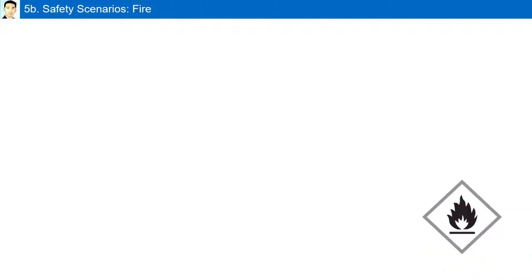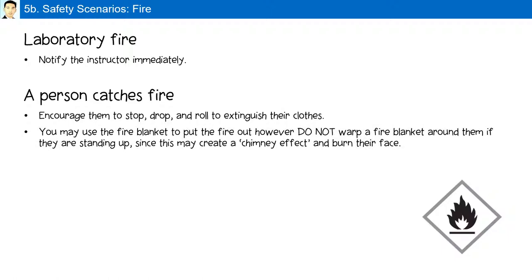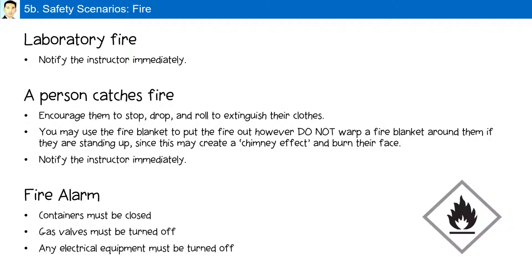Laboratory safety scenarios — fire: in case of a laboratory fire, notify your instructor immediately. If a person catches on fire, encourage them to stop, drop, and roll to extinguish their clothing. You may use the fire blanket to put out the fire; however, do not wrap a fire blanket around a student who is standing up, as this may create a chimney effect and burn their face. In case of a fire alarm or fire drill, all containers must be closed, gas valves must be turned off, and all electrical equipment including the fume hood must be turned off.